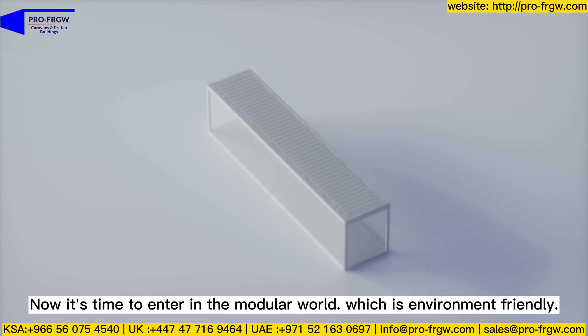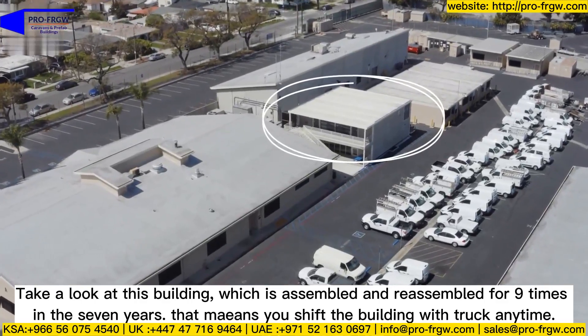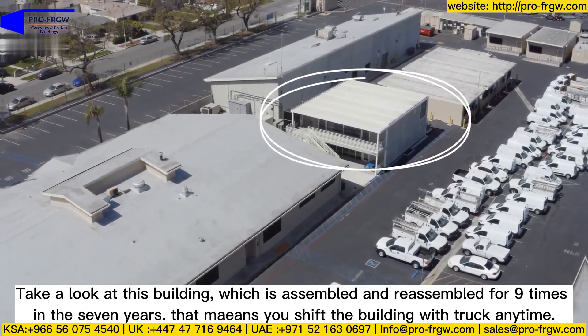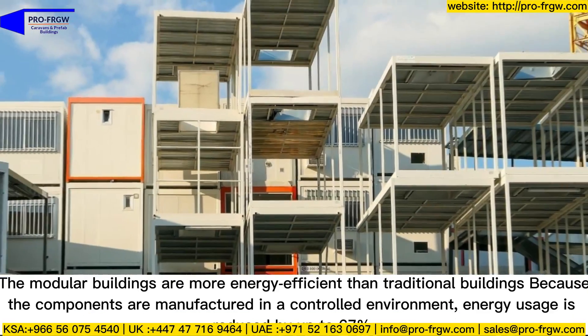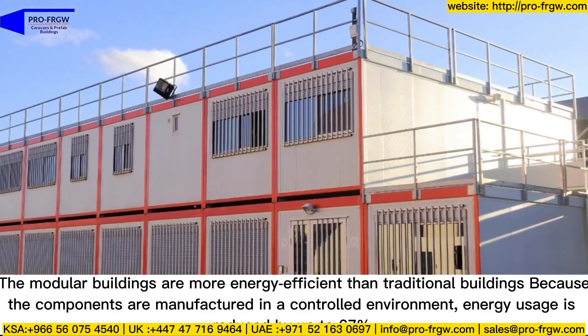Now it's time to enter the modular world, which is environment friendly. Take a look at this building, which has been assembled and reassembled nine times in seven years.